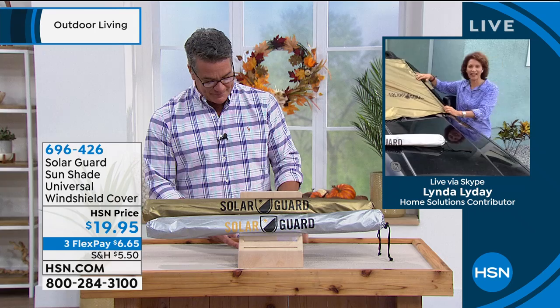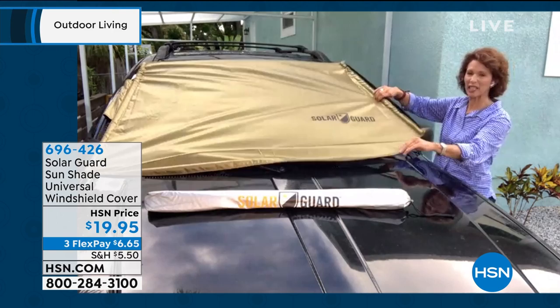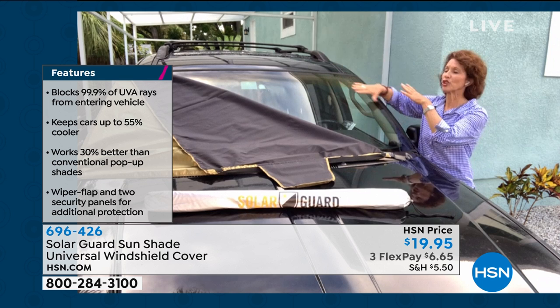Hi everyone! If you have a fancy phone on your car seat, someone walking by can see it — hide it with the shade and protect it too, because your phone won't work if it overheats. The Solar Guard will keep your car 55 percent cooler than without it. Here's why it works: once the sun hits the windshield, your car turns into an oven. Those accordion-style shades don't really work — the heat still goes right through and they're hard to fold back up.